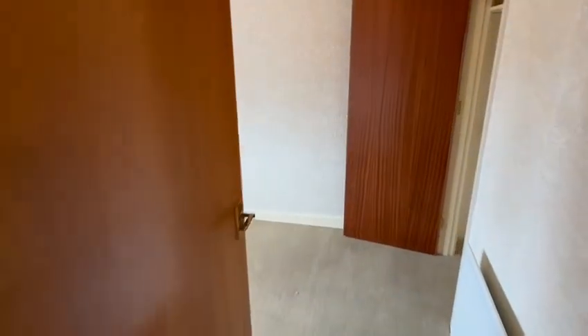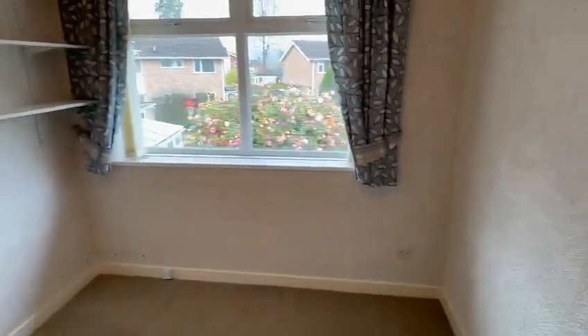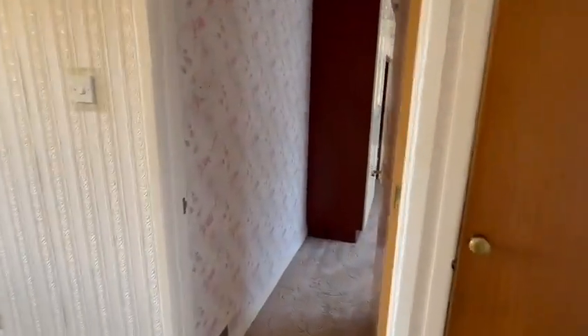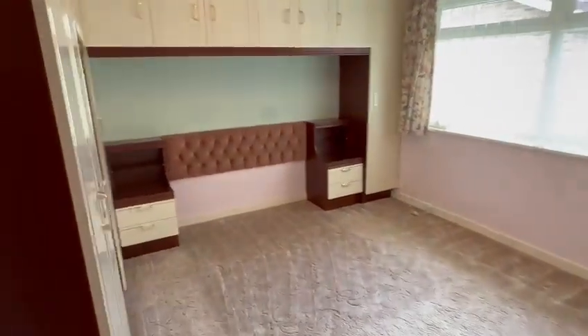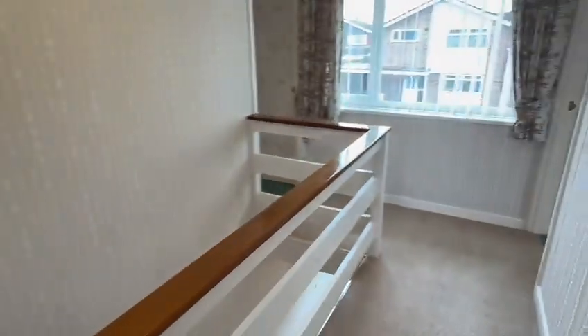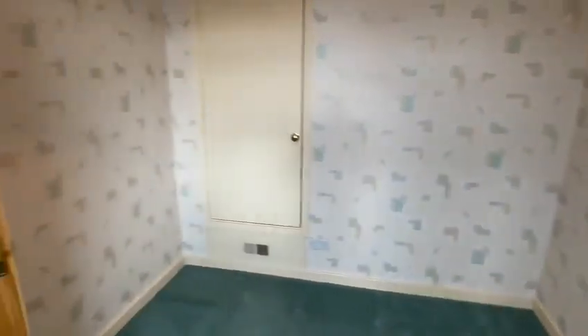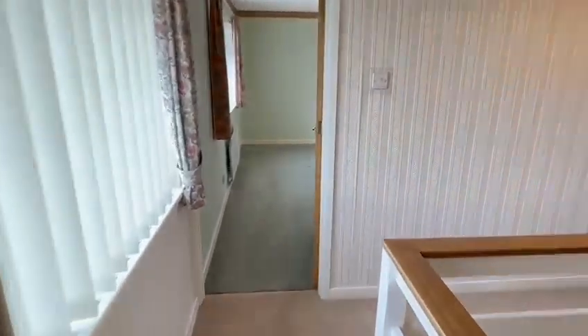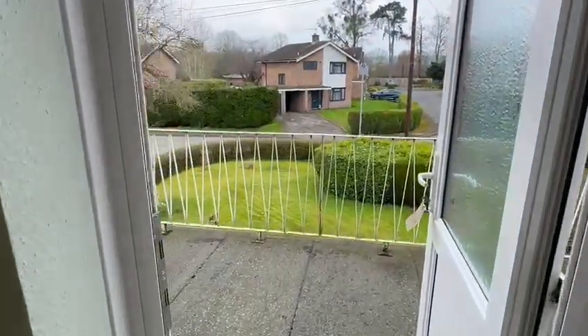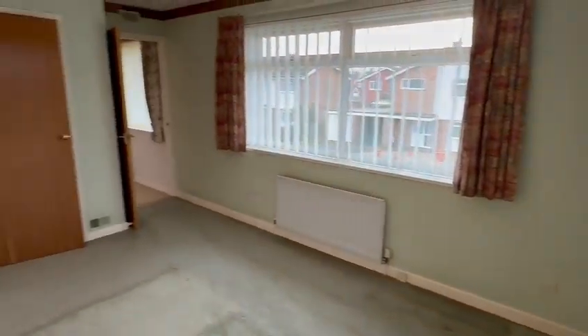Then four good sized bedrooms — two on the rear, two on the front — all with built-in wardrobes. This one has a shelf in here as well, so that would probably be bedroom four. Then this would be bedroom one or two, on the rear with this range of fitted bedroom furniture. Window at the rear there. Wash basin here and a further wardrobe there. Then two bedrooms on the front, both nice and light and airy. This one is probably bedroom three, again with the wardrobe in the corner there. And then the double bedroom on the front here with the large window, radiator, and wardrobe. And then you have a UPVC door opening onto the balcony here enjoying a pleasant outlook.